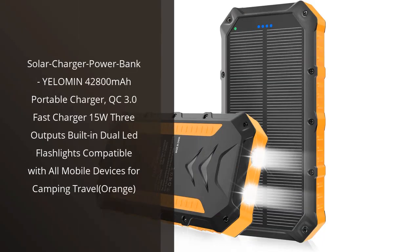I recently purchased the Solar Charger Power Bank from Yelloman and I am extremely happy with my purchase. This portable charger has quickly become an essential item for me, especially when I go camping or travel to remote areas where there is limited access to electricity.